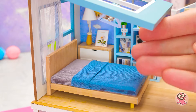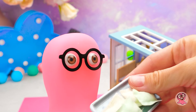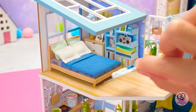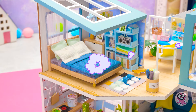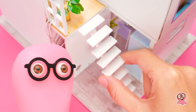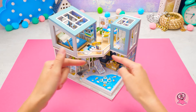Irgendwas fehlt, aber ich weiß nicht was. Wie wäre es mit Kissen? Die Puppen werden wunderbar schlafen. Genau, was wir brauchen, Sammy. Danke. Jetzt fehlen nur noch die letzten Details. Ich glaube, die Puppen werden sich hier sehr wohl fühlen. Durch das Dachfenster können sie die Sterne sehen. Wow, das ist so magisch. Das ist wirklich zauberhaft, Sammy.